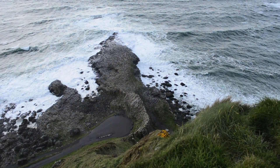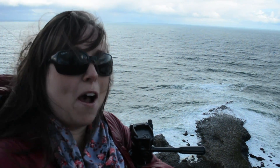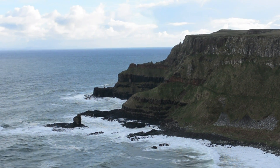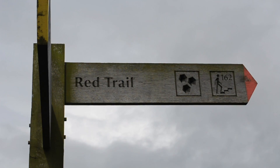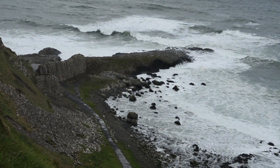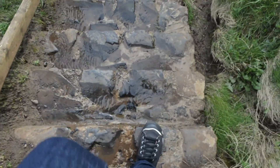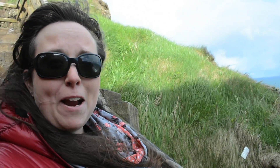I'm getting closer — it's about a 15 to 20 minute walk from the start and I'm almost there. I can see the main formation now at the viewpoint on the red trail. I've made it to the part of the red trail where I'm going to head down 162 steps to the beach. The steps are steep and made of rocks, and they're full of puddles so you have to be careful. Make sure you hold on.